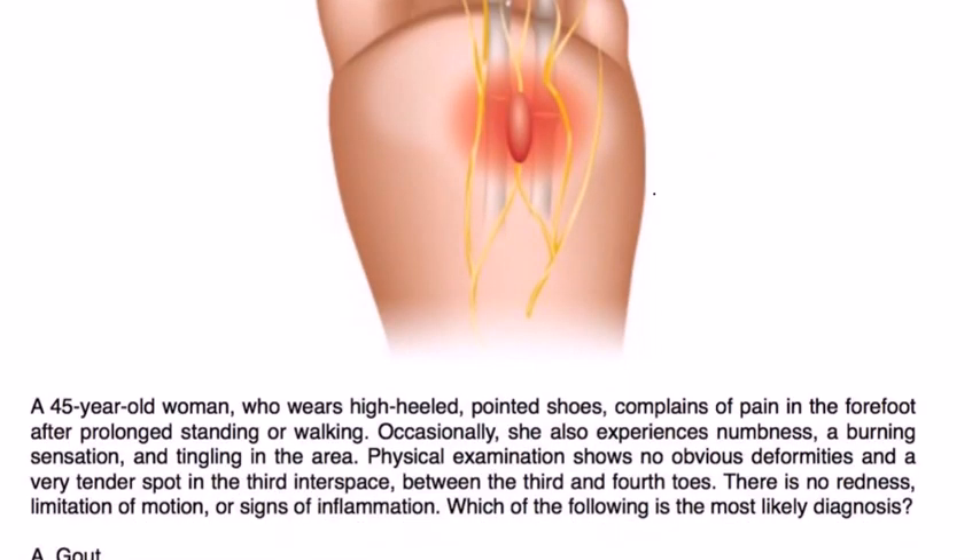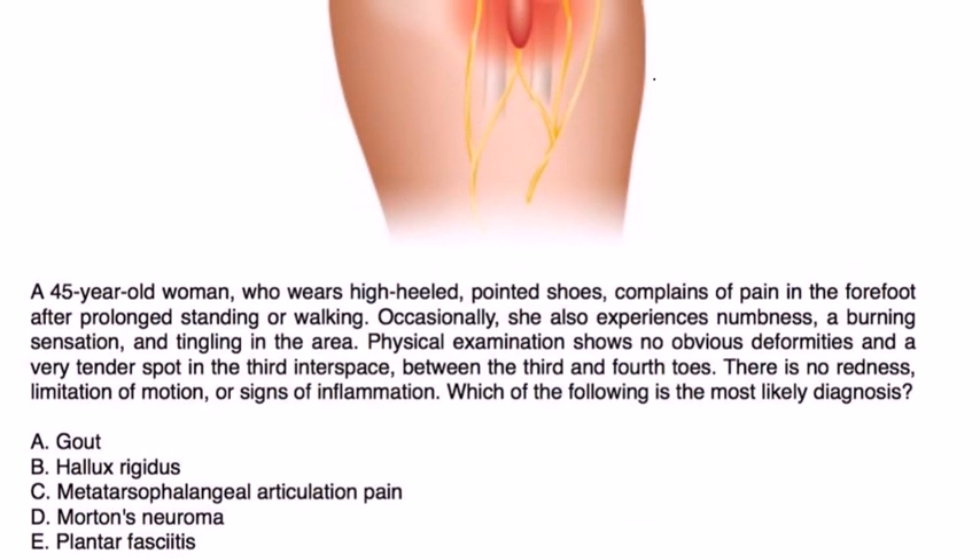Let's take a look at some clinical vignettes to see what this looks like in a patient presentation. A 45-year-old woman who wears high-heeled, narrow-pointed shoes complains of pain in the forefoot after prolonged standing or walking. Occasionally she experiences numbness, a burning sensation, and tingling in the area. Physical exam shows no obvious deformities and a very tender spot in the third interspace between the third and fourth toes. There is no redness, limitation of motion, or signs of inflammation. What is the most likely diagnosis?